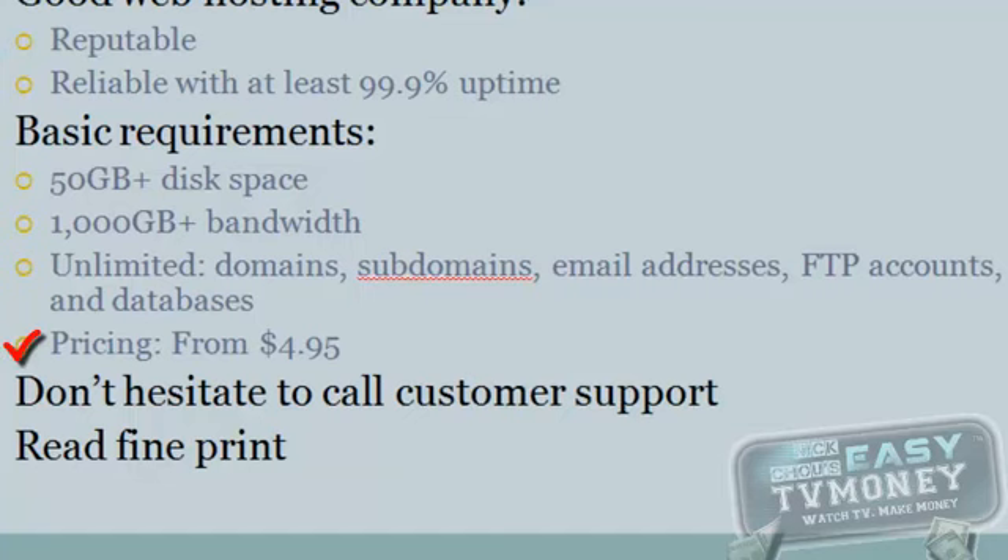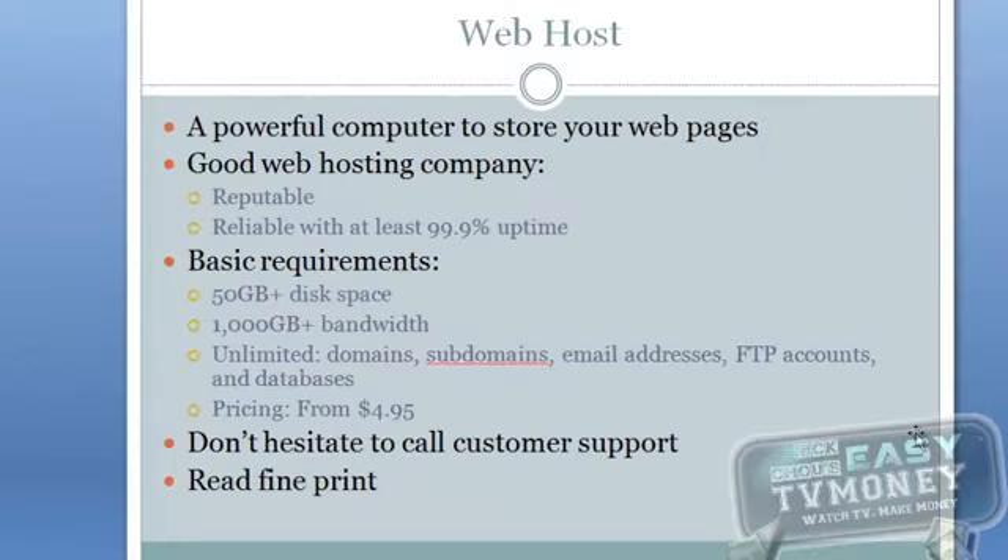Pricing. The price can go anywhere from $4.95 to $12.95. The good thing is that you don't have to know any of those terms. You can always pick up the phone and call their customer service. Most web hosting companies usually offer 24/7 customer service. Some web hosting companies may claim that their hosting packages are as low as $4.95 a month. However, you will have to pay attention to their fine print. Many companies play tricks with this — the low price may only be available for a certain period of time and it may increase in the future.